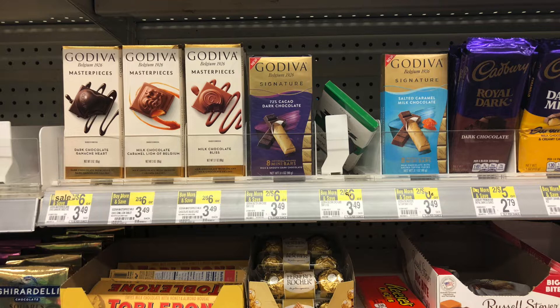I wasn't able to record this, but I grabbed the Godiva chocolates. They're regular price two for $6. I'm picking up two of the Masterpieces and one Godiva Signature. Even though I'm only buying three, the third one still rings up at $3, not $3.49. For three it should total $9. There's an unadvertised Catalina promotion — when you buy three Godiva you get a $4 register reward.